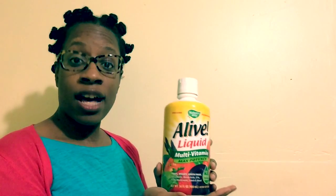How do you take Alive? You can take one capful. You can add this capful to apple juice, orange juice, water, or even your greens.